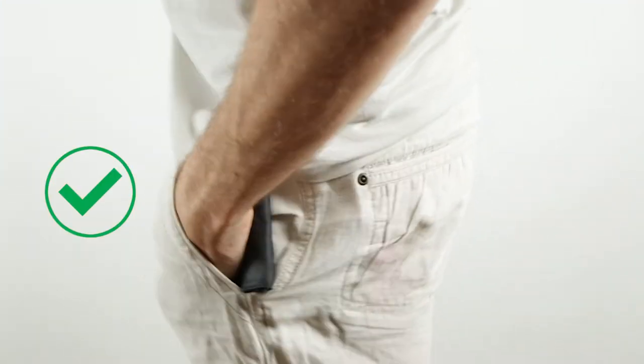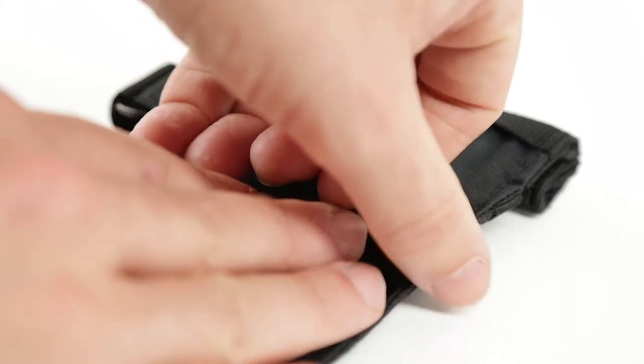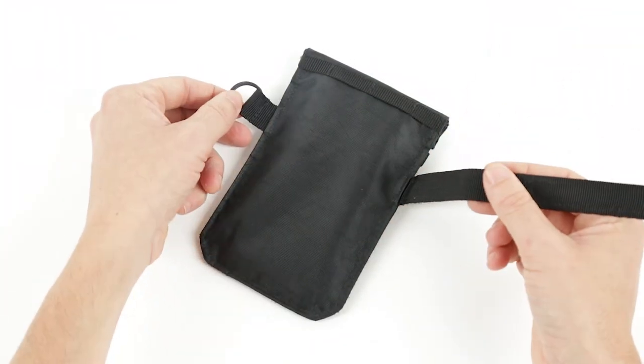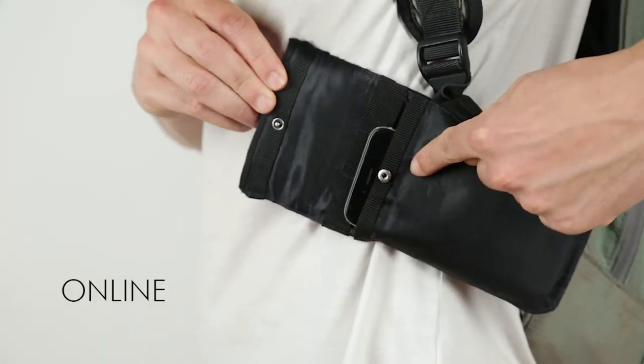The same works for your pocket. Got it? TOCA has also been designed with a Velcro system that allows you to attach it to everything, like your bike, purse, seat belts, or your backpack, for example.